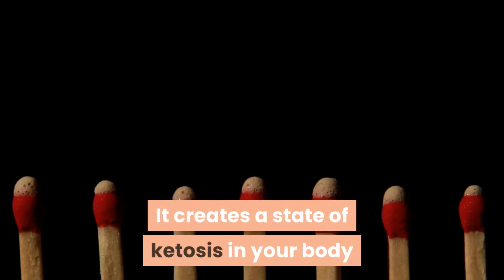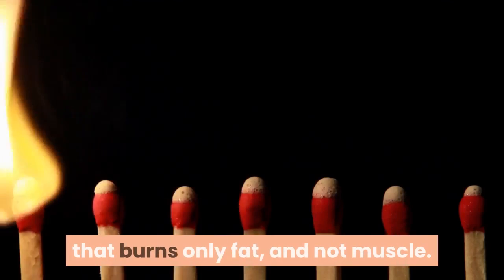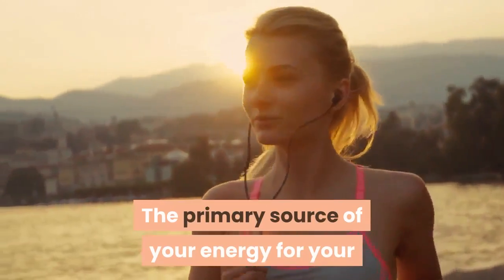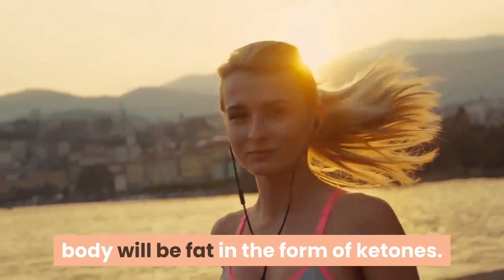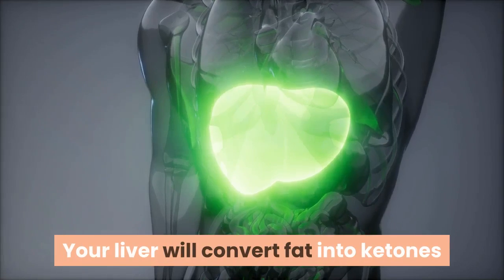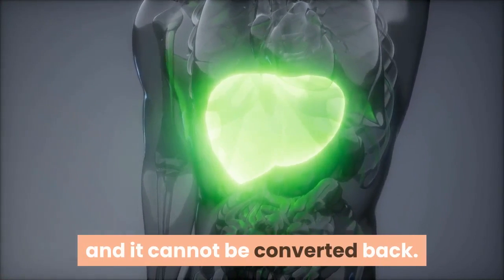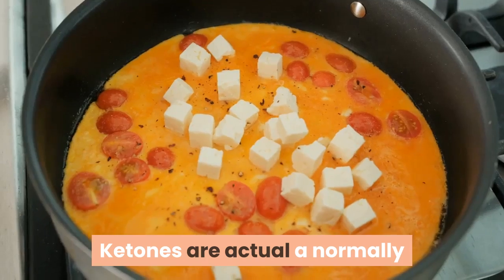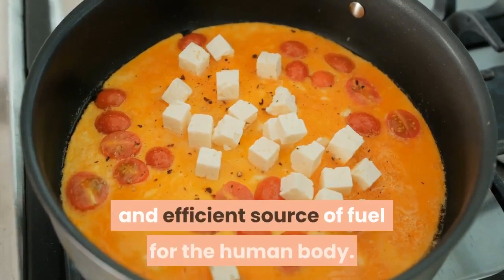The Atkins diet, on the other hand, is carbohydrate restrictive. It creates a state of ketosis in your body that burns only fat and not muscle. The primary source of energy for your body will be fat in the form of ketones. Your liver will convert fat into ketones, and it cannot be converted back — it will be excreted naturally.